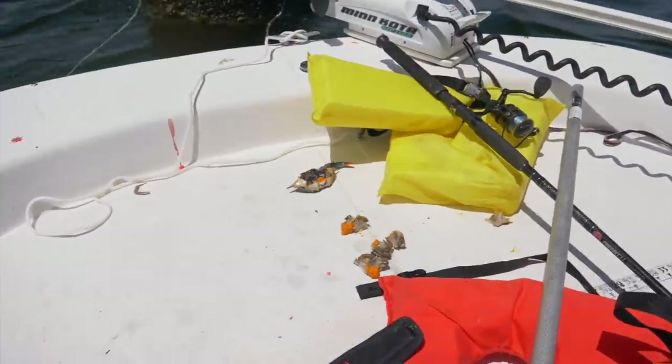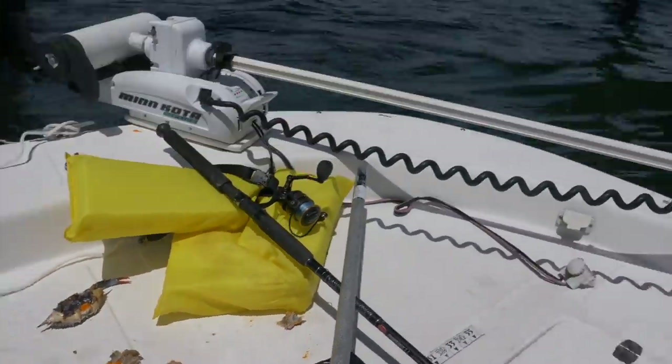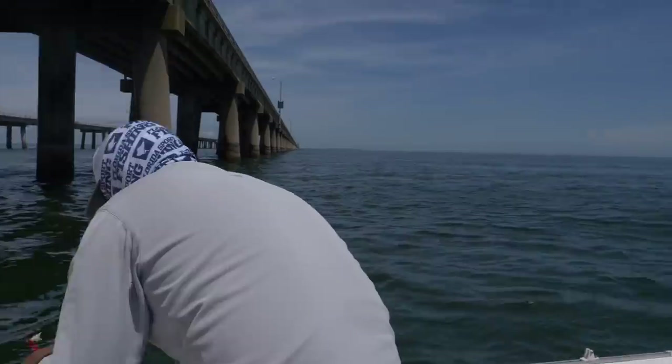We're just out here working these pilings and we're fishing with quarter-size blue crab right here — that's the bait we're using. John's getting himself rigged up.